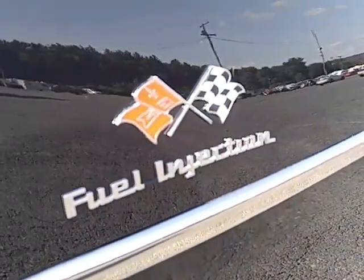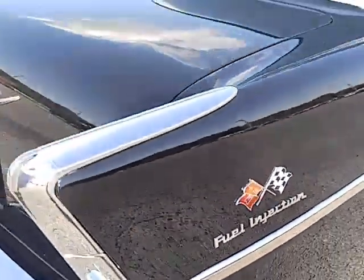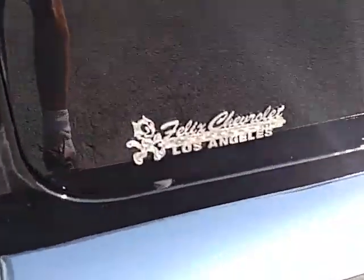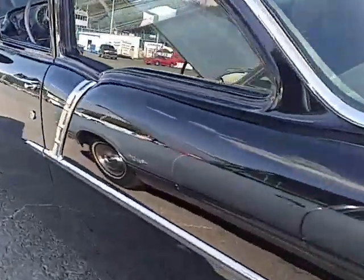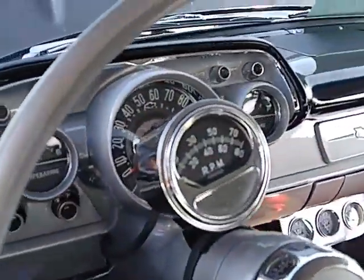Now those badges are sold on the internet — you can buy them for 10 or 20 bucks, probably made in China or Taiwan — but this fellow says it's an original Felix the Cat Chevrolet from Los Angeles.